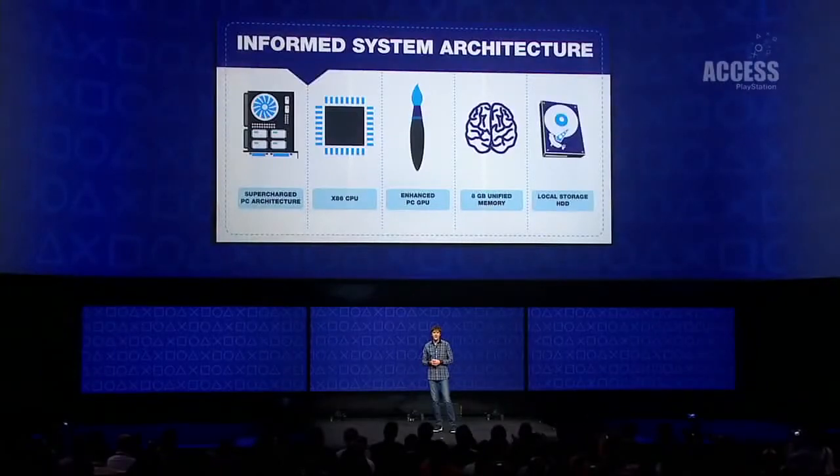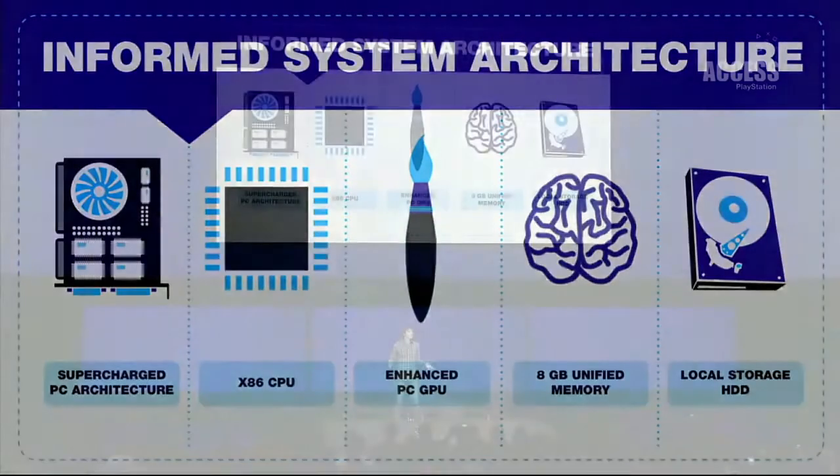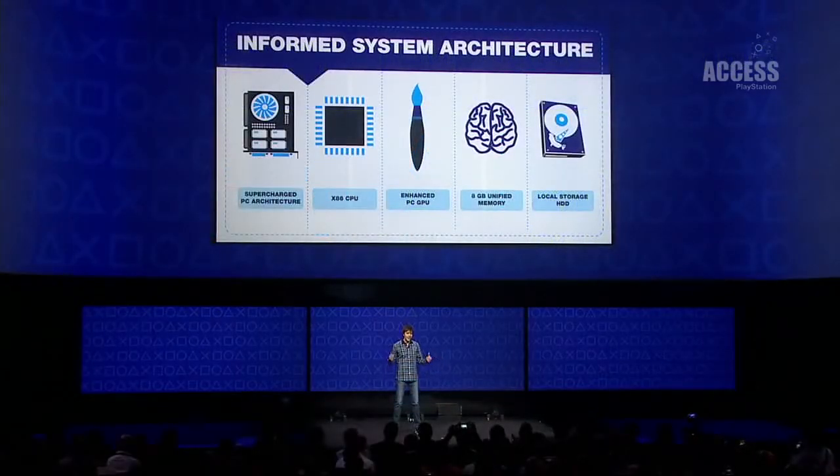Number 2. PlayStation 4 comes with a 500GB hard drive that, just like PS3's hard drive and unlike fragile human flesh, can be replaced and upgraded.